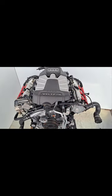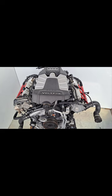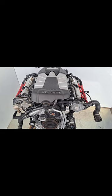Excessive oil consumption: the main causes of excessive oil consumption include PCV valve failure or piston rings that are too thin.